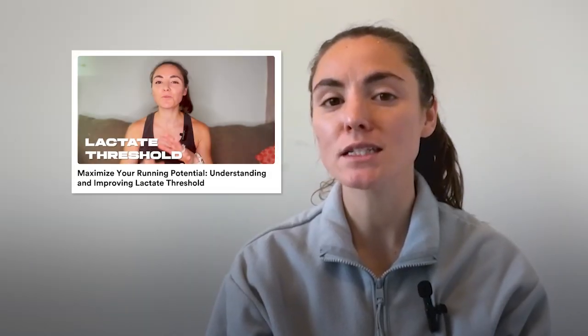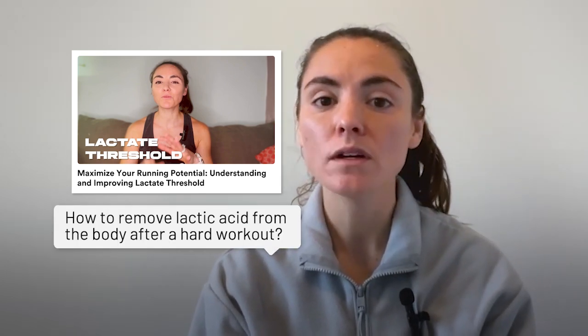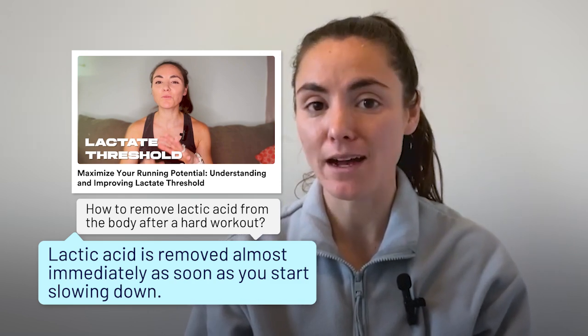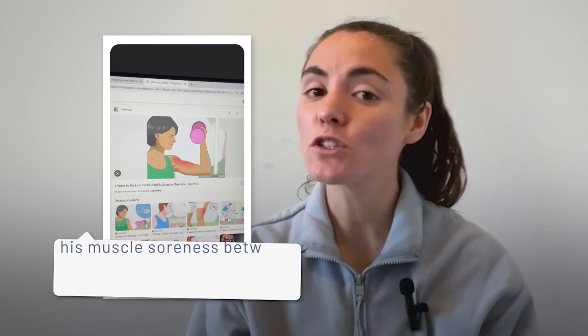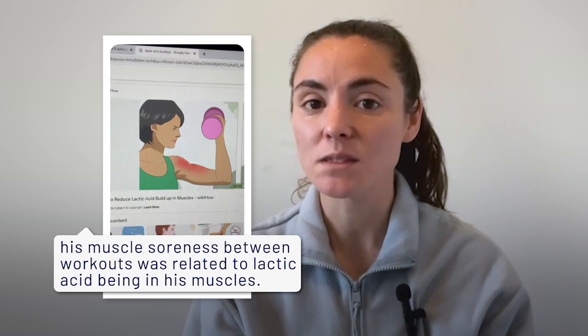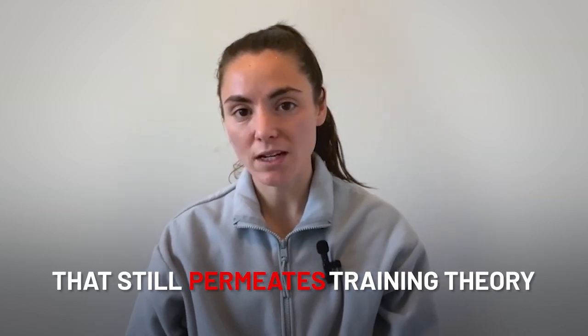A few weeks ago we received a comment on a video we did earlier this year on lactate threshold, asking how to remove lactic acid from the body after a hard workout. I responded saying lactic acid is removed almost immediately as soon as you start slowing down. The commenter responded with a link to a TikTok post that told him his muscle soreness between workouts was related to lactic acid being in his muscles. I noticed the video had a few thousand views, so I knew this was a prevailing idea among many runners. So today we're going to debunk some of the faulty science about lactate that still permeates training theory.